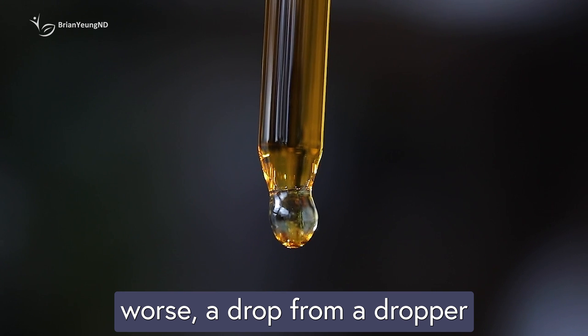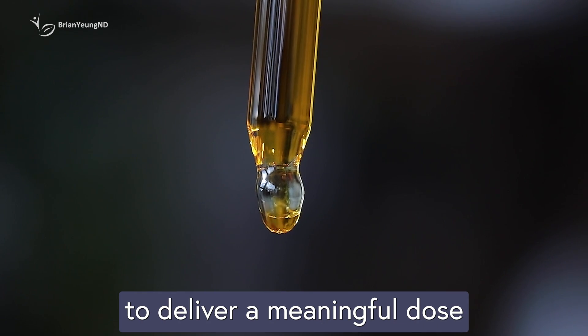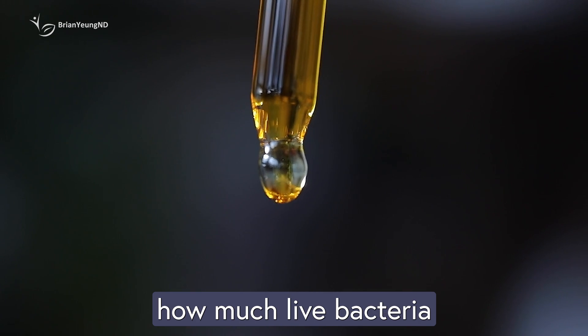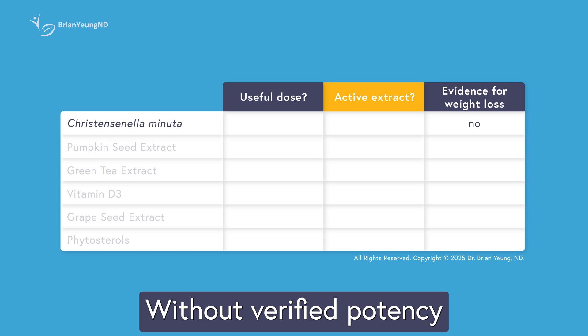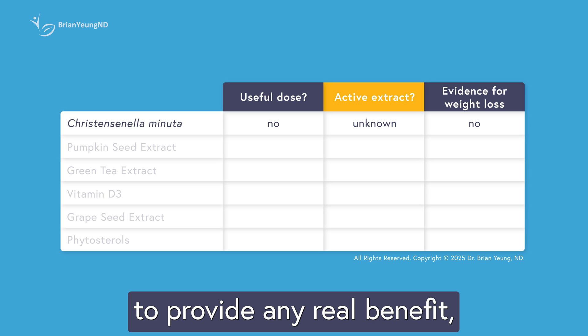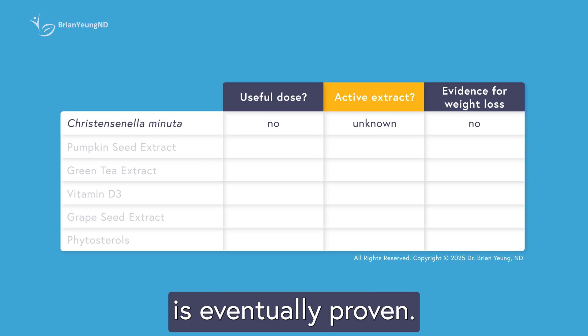These products are hard to keep stable, and there's no guarantee the bacteria are still alive by the time you take them, let alone after they pass through the acid in your stomach. A drop from a dropper bottle rarely contains enough volume to deliver a meaningful dose of probiotics, and most brands don't even list how much live bacteria you're actually getting. Without verified potency or proper delivery, products like Gut Drops are unlikely to provide any real benefit, even if the science behind the probiotic is eventually proven.